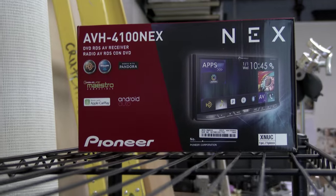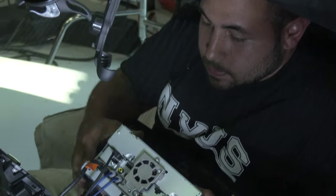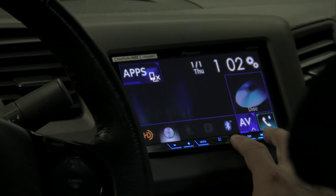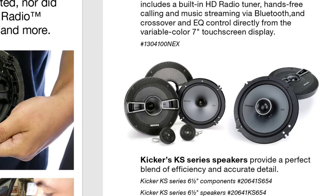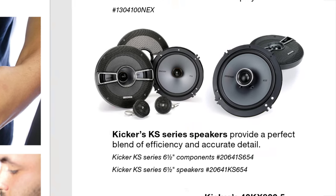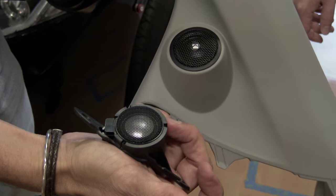Stephen's system starts with the Pioneer AVH4100NEX touchscreen receiver. It gives him a 7-inch screen in his dash, and it works with Apple CarPlay when his iPhone is plugged in. Kicker KS Series speakers replace Stephen's factory speakers, with a set of components up front and a coaxial version in the rear.